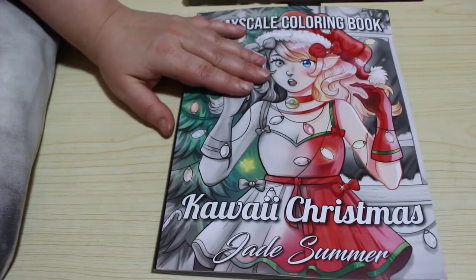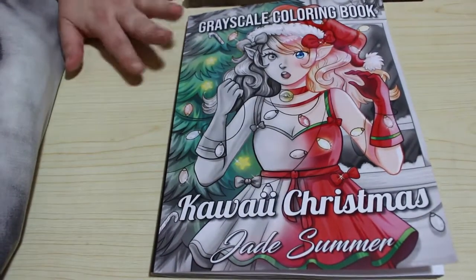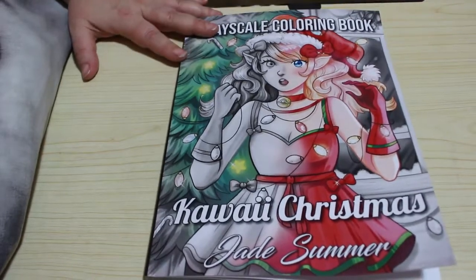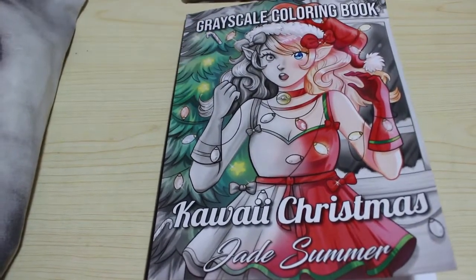If you just want the line art one you can find that very easily on there. Looking forward to Chibi Girls — I'll admit I'm going to start colouring this one probably today even though I've just started one today. So I hope you've enjoyed this flip through and I will see you in the next one. Bye guys!